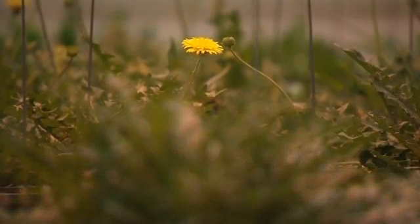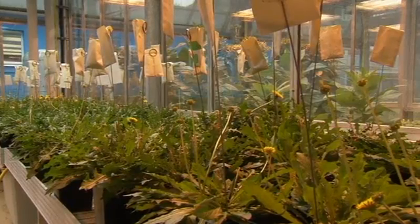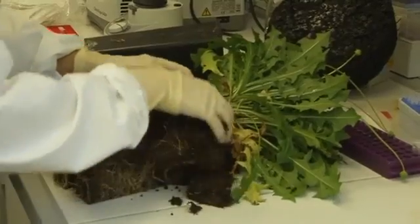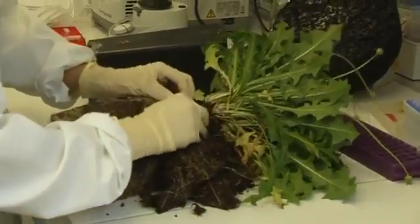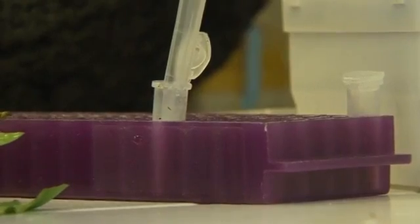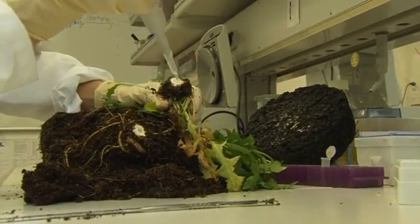Gardeners consider it a weed, but dandelions could soon become a cash crop and a source of rubber for vehicle tyres. Teams of scientists, like here at the Fraunhofer Institute in Germany, are racing to breed a type of dandelion native to Kazakhstan. Its taproot contains a milky fluid which has tyre-grade rubber particles in it.